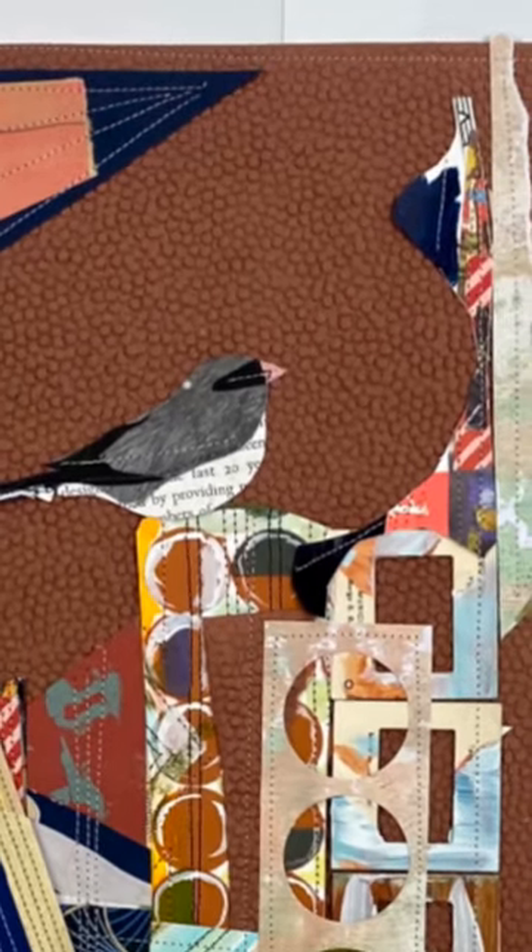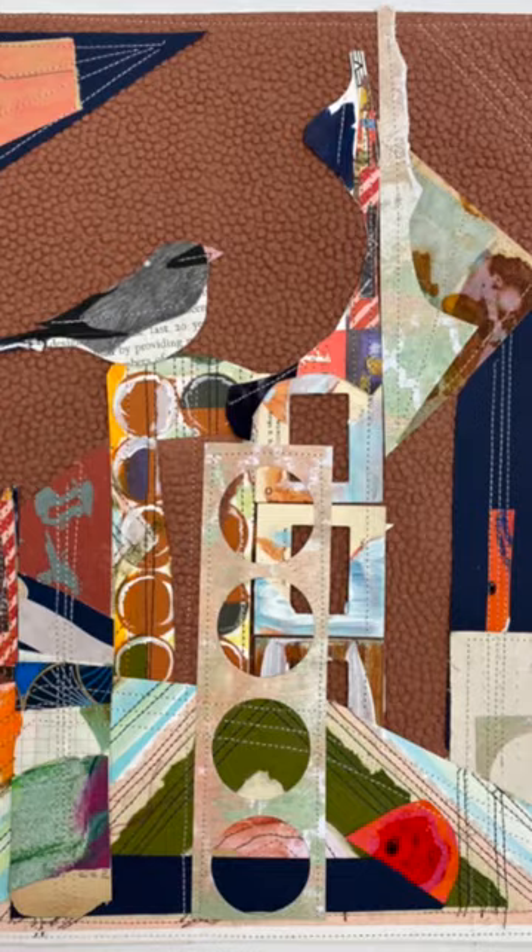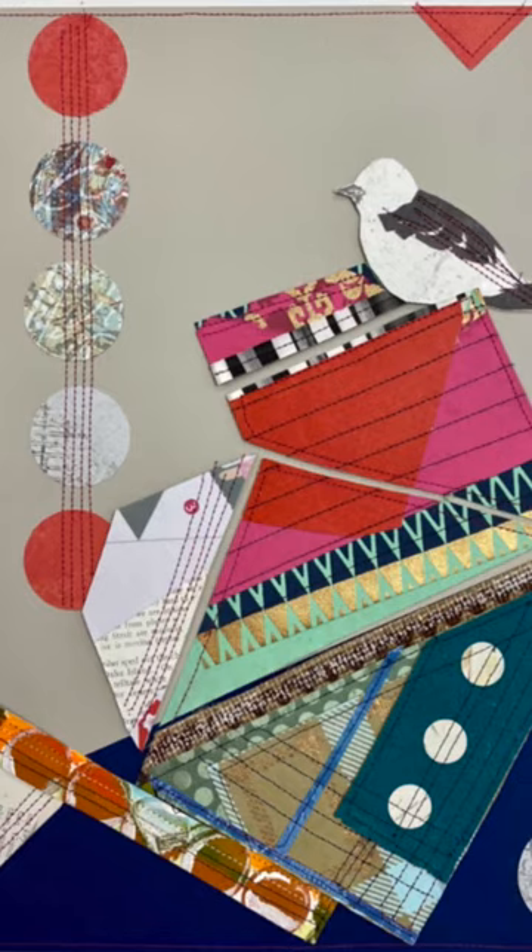Hi, I'm Hannah Burnworth, and Fall Flock is a grouping of works celebrating two of my greatest interests: nature and collage.